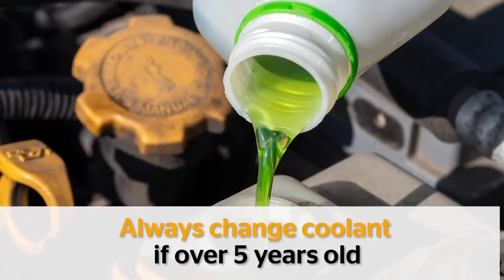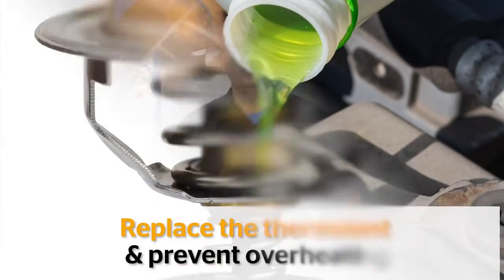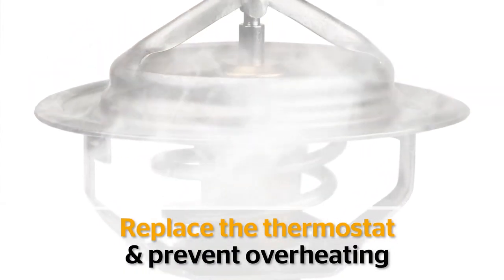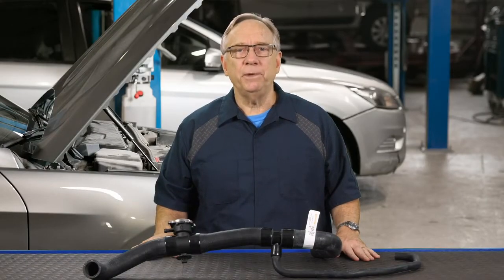The coolant should always be changed if it is more than five years old, and replacing the thermostat is a good idea to prevent overheating problems down the road. The radiator cap should also be inspected and replaced if it leaks or fails to hold its rated pressures.